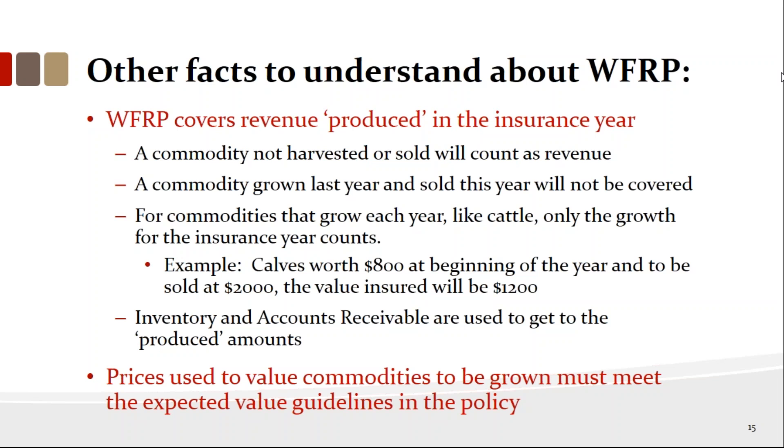Whole farm revenue covers revenue produced in that crop year. If you have commodities in storage that you grew this year, we appraise those. For example, if you have 1,000 bushels of corn in a bin and the Chicago Board of Trade price on December 31st is $2.10, we value that corn at $2,100 as inventory. If you sold corn to Cargill but haven't received the check yet, that counts too because it was produced that year. Some farmers worry it will count against them again next year — it won't, because next year it won't be included since it was produced the prior year.